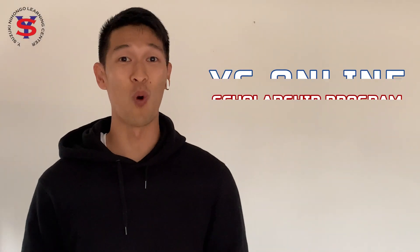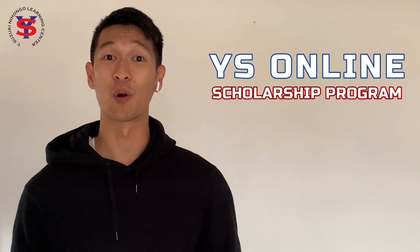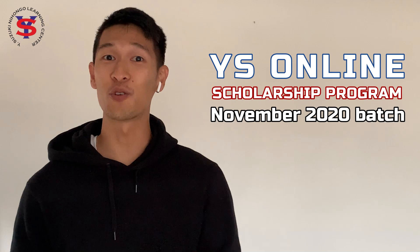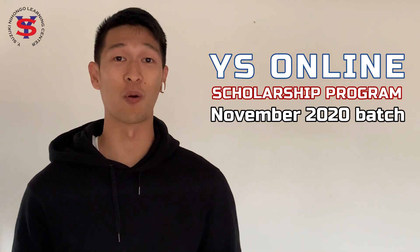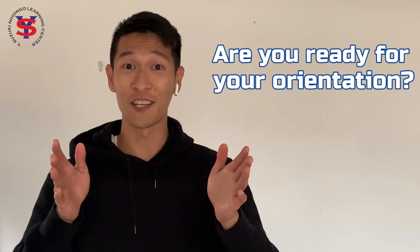Hi guys, and welcome to the YS Online Scholarship Program Orientation for our November 2020 batch. If you're watching this video, we will assume that you are interested to apply for our online Japanese classes. You can check out the link to our online application in the description box below. So are you ready for your orientation?